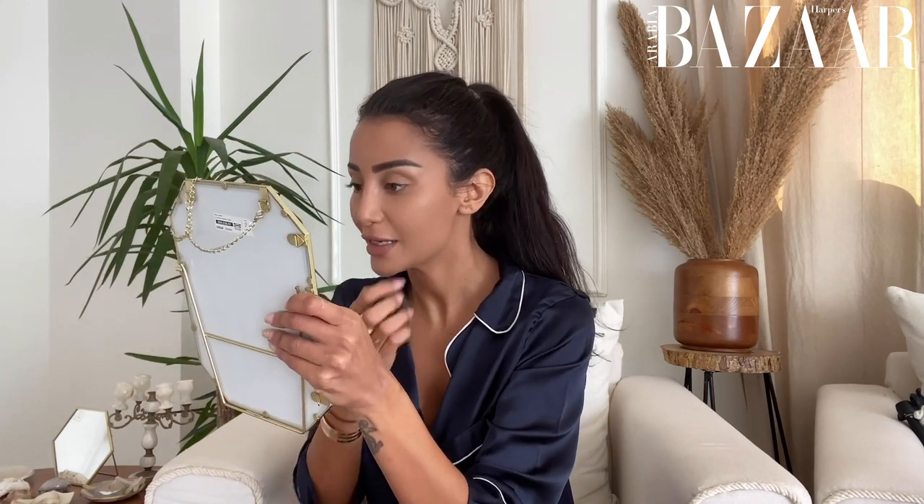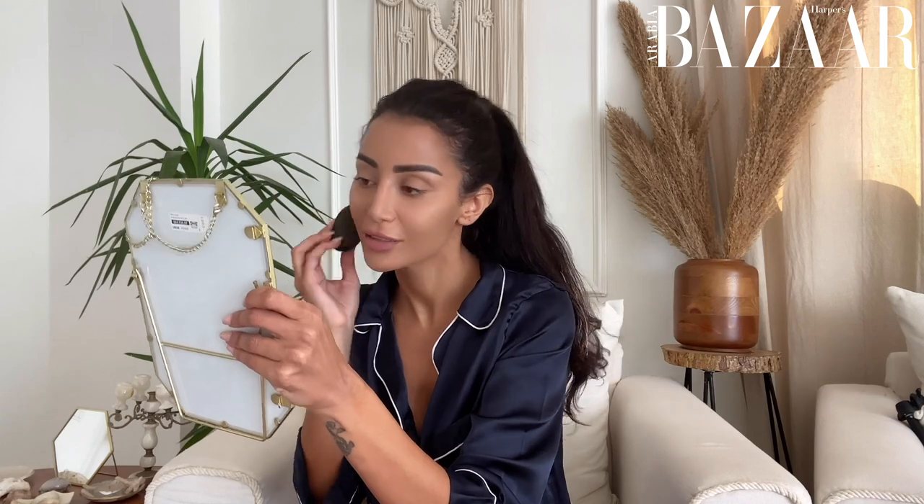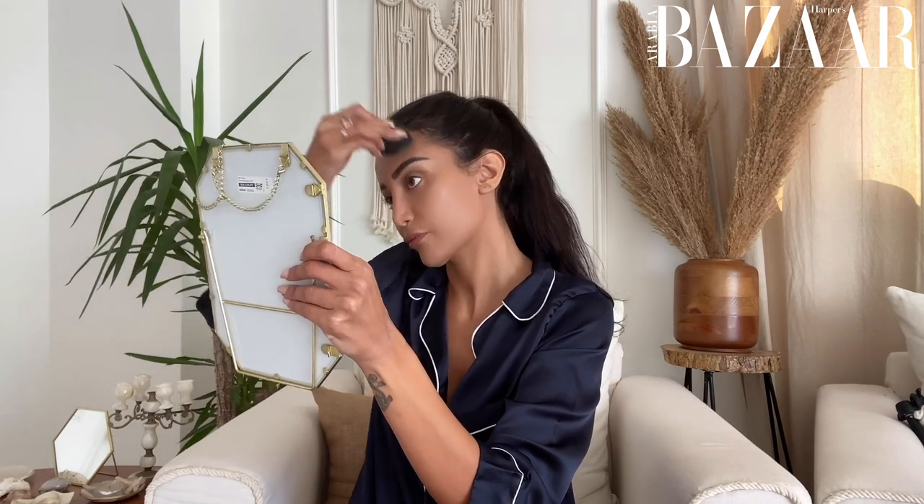As you can see, my foundation is so light and so fresh — nobody can ever tell that you have foundation on. There we go.